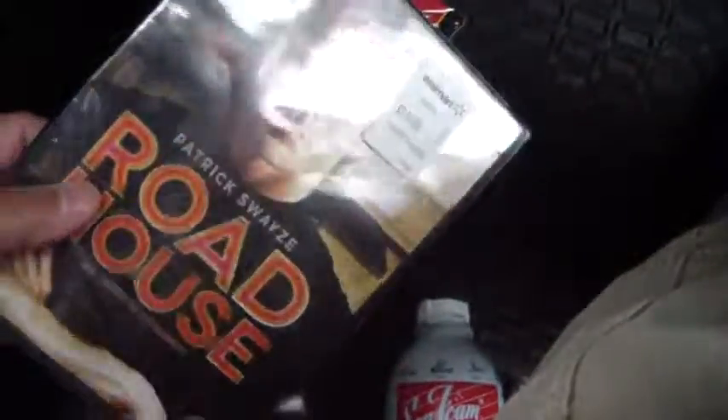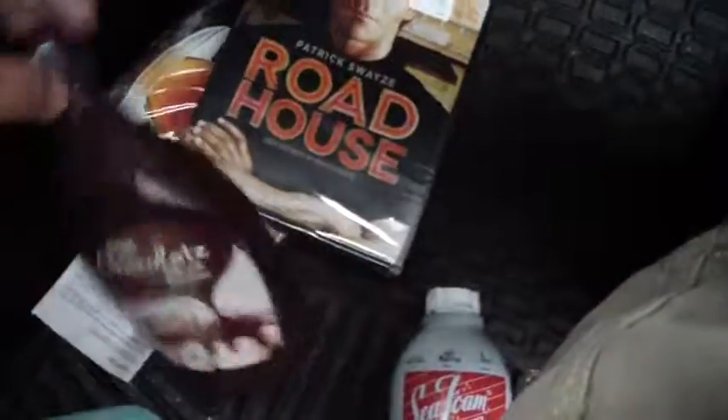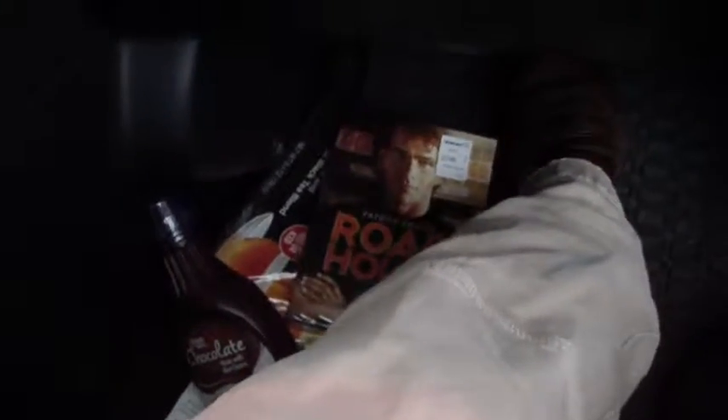I thought I had it. Here's the stuff from Walmart I got — my iced tea, Roadhouse, chocolate. Could not buy the paint that I wanted because it was not on file, so they wouldn't let me buy it.